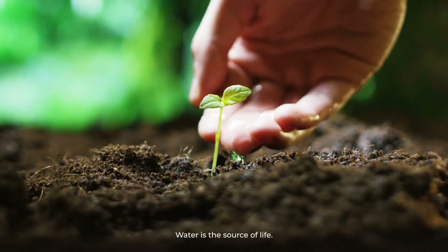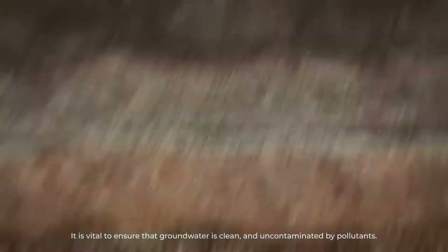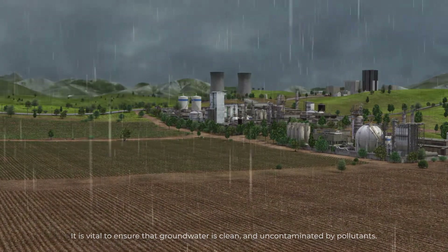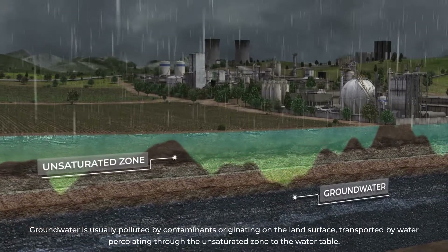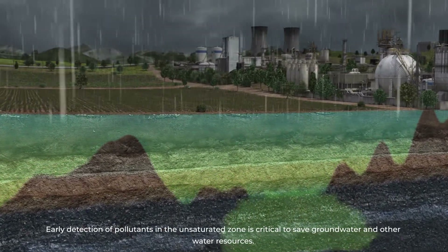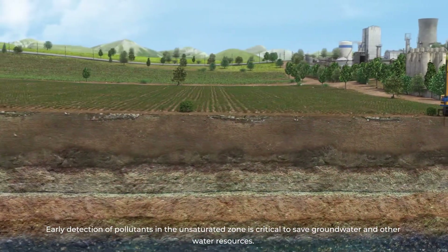Water is the source of life. Groundwater is the world's most important source of water, and it is vital to ensure that groundwater is clean and uncontaminated by pollutants. Groundwater is usually polluted by contaminants originating on the land surface, transported by water percolating through the unsaturated zone to the water table. Early detection of pollutants in the unsaturated zone is critical to save groundwater and other water resources.